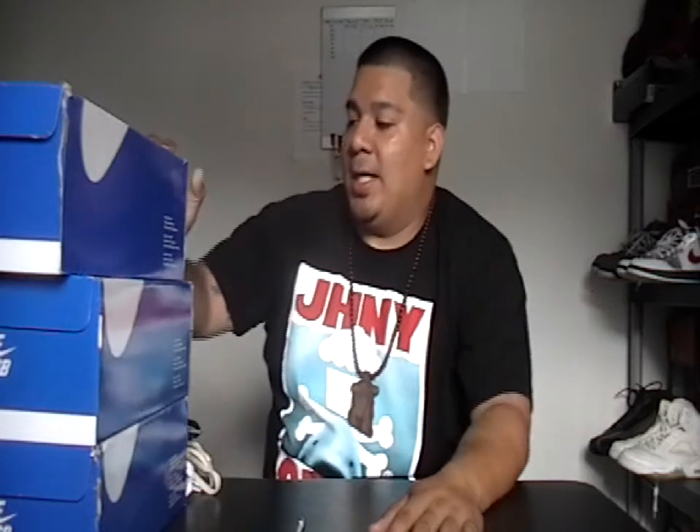What's up everybody, this is Mr. Kicks coming at you for my second pickup video. As you can see, I got all blue box SBs. First one we're gonna get into — I want to give a shout out to Soul in Love; she paid a forward, like she said when she Twitter-picked her pair.